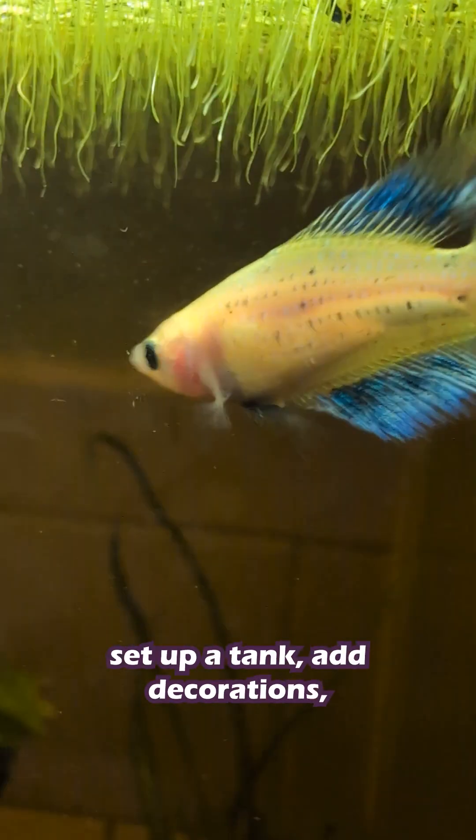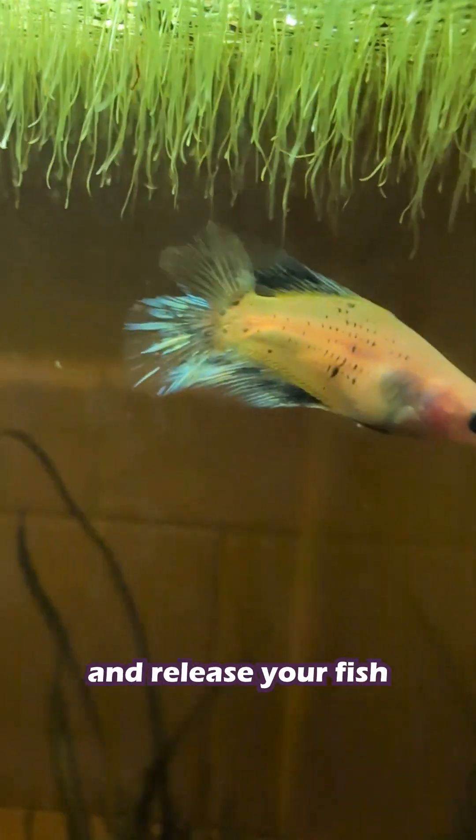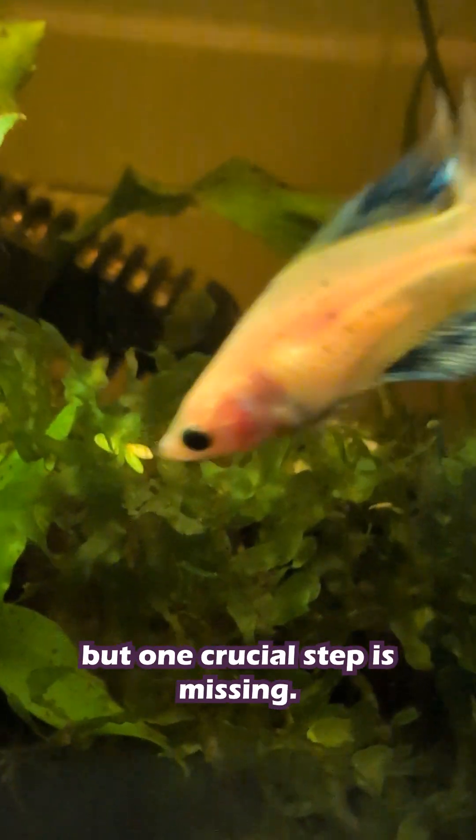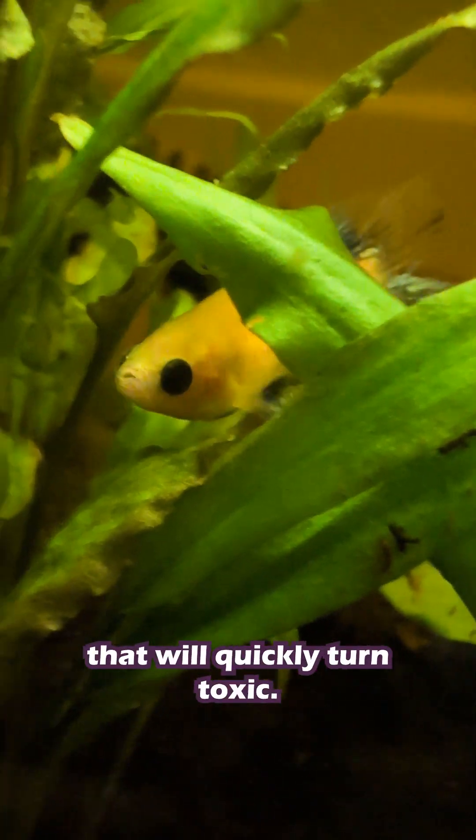You bring home a beautiful new betta, set up a tank, add decorations, and release your fish into its new home. It feels perfect, but one crucial step is missing — it's cycling the aquarium. Without it, your fish is swimming in water that will quickly turn toxic.